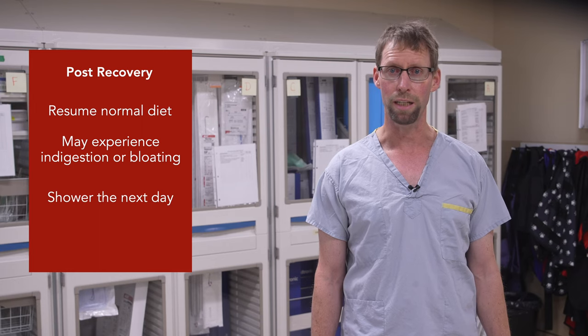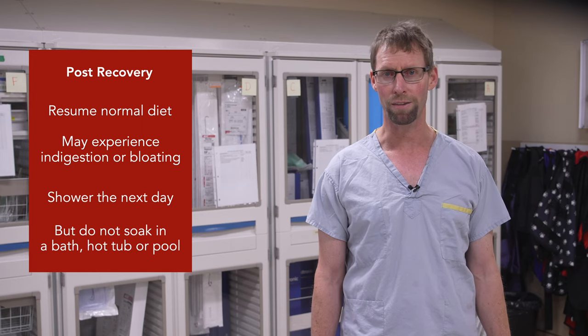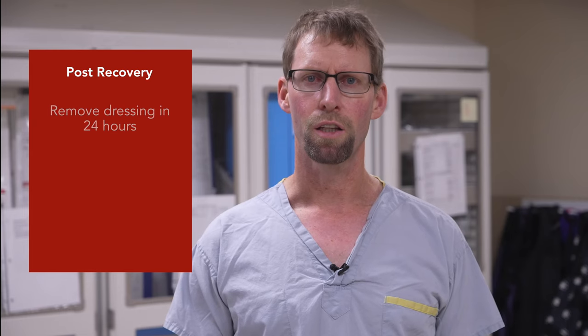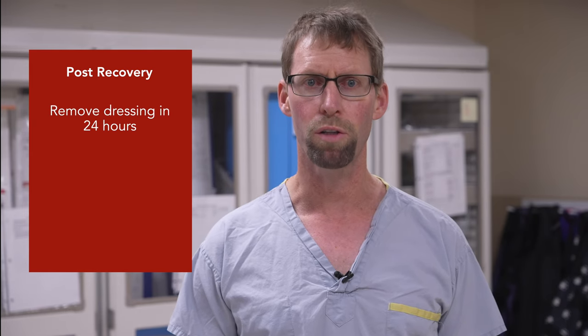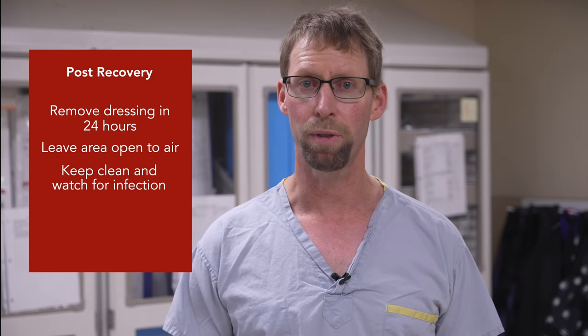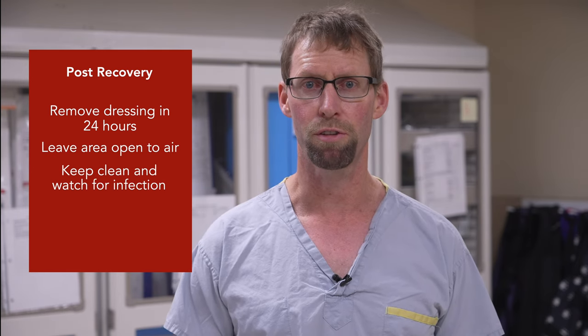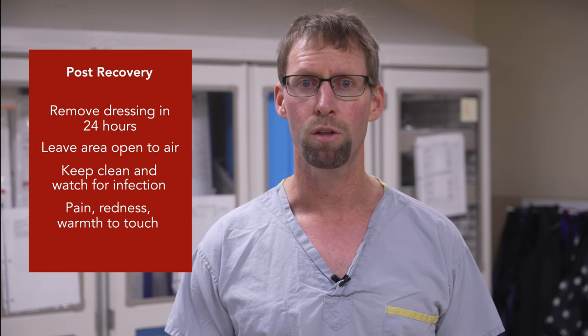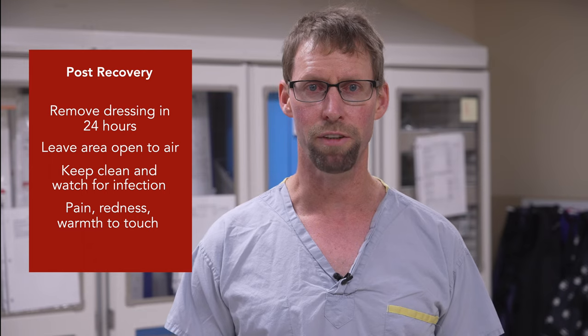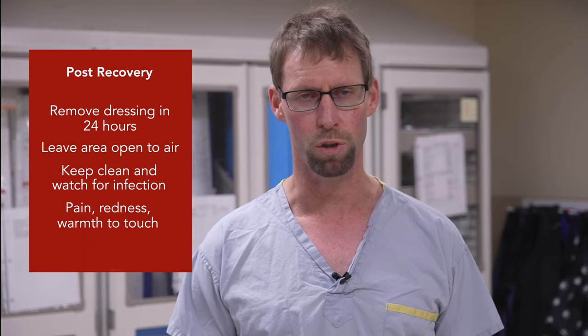You can have a shower the following day, but please do not soak in a bathtub, a hot tub, or a pool for at least three days. The dressing on your groin can come off in 24 hours — leave the area open to air. The site will need to be kept clean and observed for signs of infection, such as pain, redness, or warmth to touch. If you think the site is infected, please see your family doctor as soon as possible.